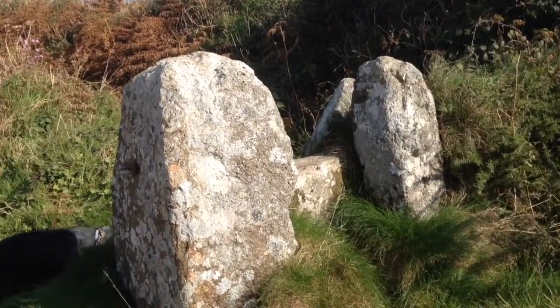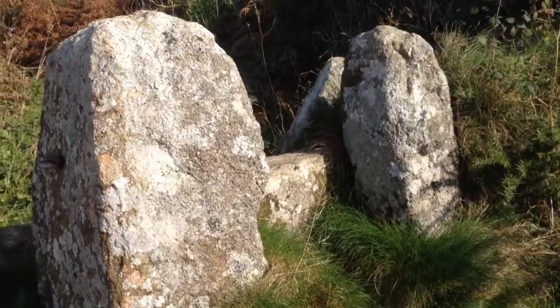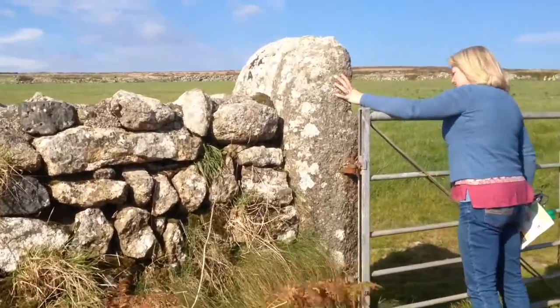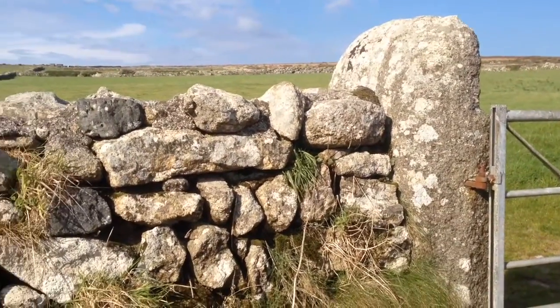Everywhere you look down here, it's full of granite. Some of these rocks have been here for hundreds and hundreds of years. That is the remnants of an old stile - that's one lump of granite. Imagine how much weight's in that. It's certainly going to cope with the winds and the buffeting it gets down here.